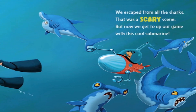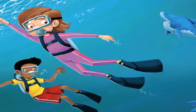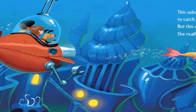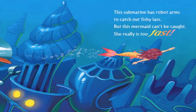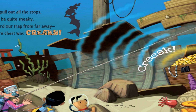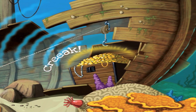We escaped from all the sharks — that was a scary scene. But now we get to up our game with this cool submarine. This submarine has robot arms to catch our fishy lass. But this mermaid can't be caught; she really is too fast. It's time to pull out all the stops — we have to be quite sneaky. But she heard our trap from far away. That treasure chest was creaky.